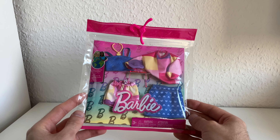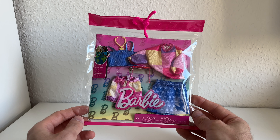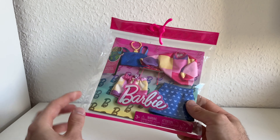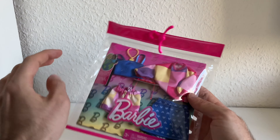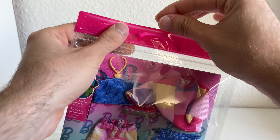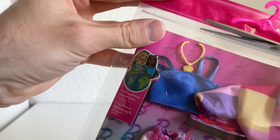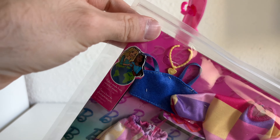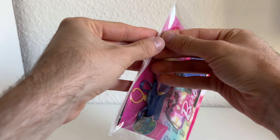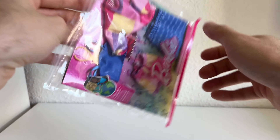Hi guys, welcome to another video! Today I want to show you another fashion pack. I got this fashion pack at Smith Toys for 12.99 — I think that's a good price here in Germany. It's from 2024 and has this new weird packaging; it's very, very plasticky. Also with this new type of packaging, I'm not as big a fan of that. So yeah, let's unbox it!